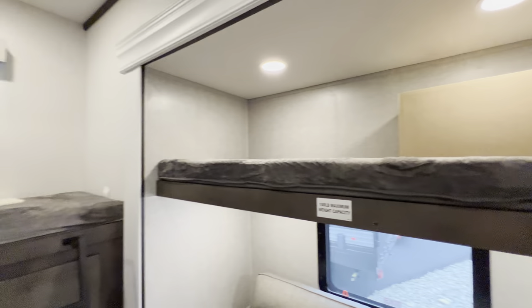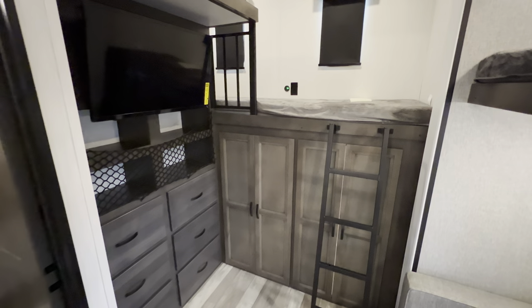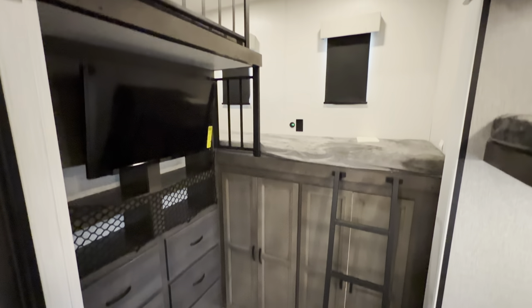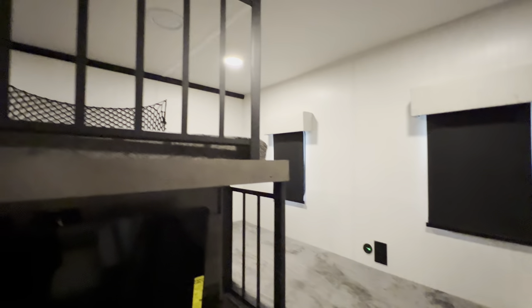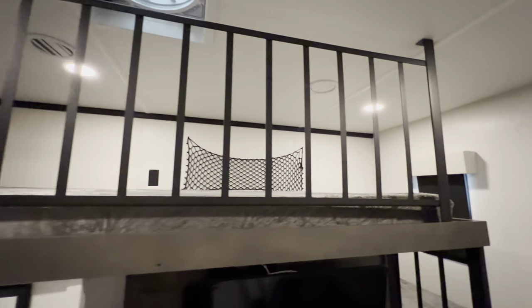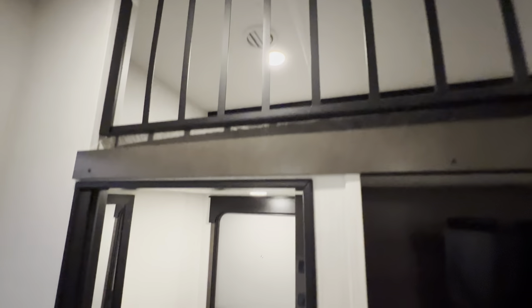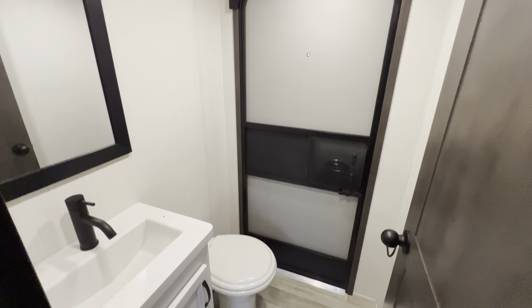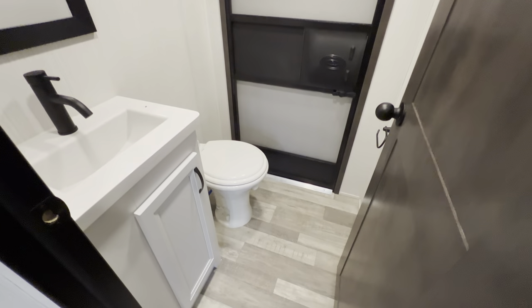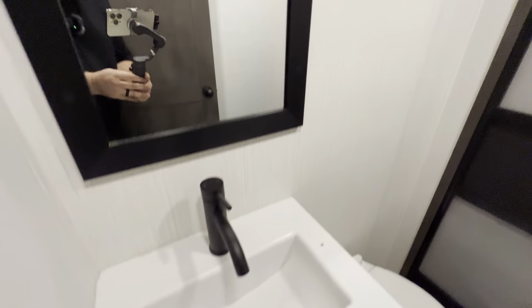I'm six feet tall, so really good head height in here. The kids also have an area where they can store a bunch of stuff — dresser drawers and a TV. That bunk has all the plugins you need for all the devices, a couple of windows, another little loft up here as well, along with a fantastic fan to suck out the stink from the kiddos. Another little half bath right here with its own exit — trust me, they won't escape at night. Little sink right there.